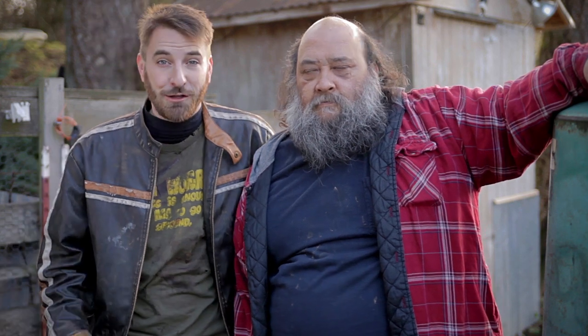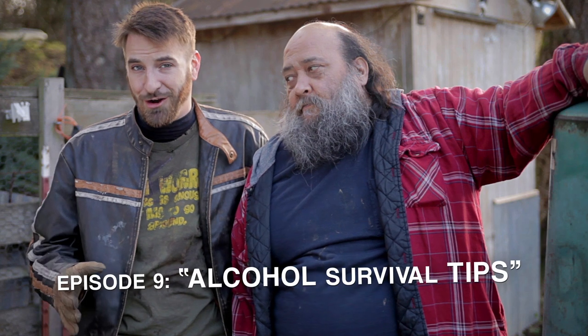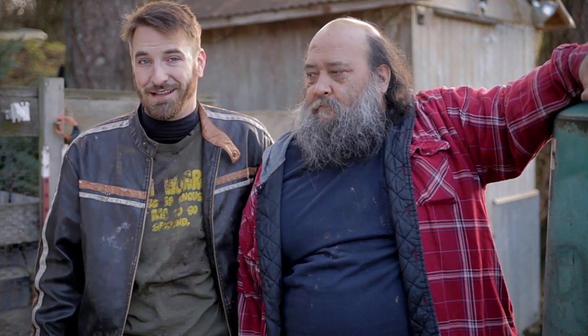Hey guys, in the last episode we taught you a great way to make some simple wine, but there's a lot more you can do with alcohol in a survival setting. So today, JV here is going to help us go through a few ways that your drunkenness can save your butt in the zombie apocalypse.